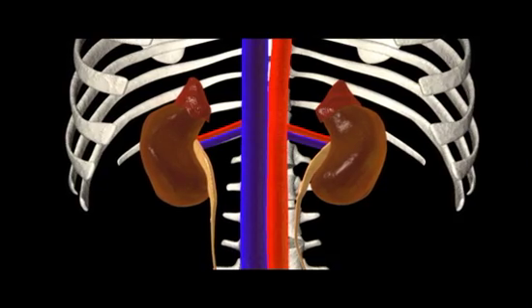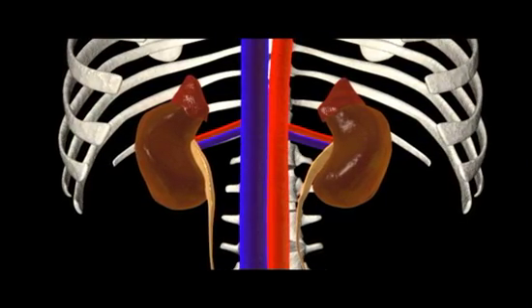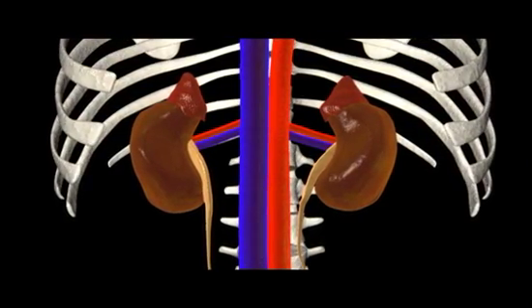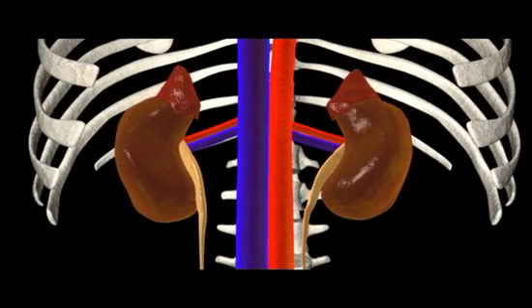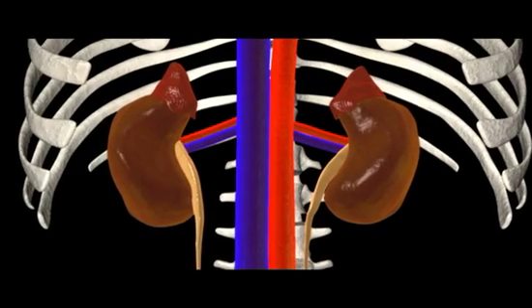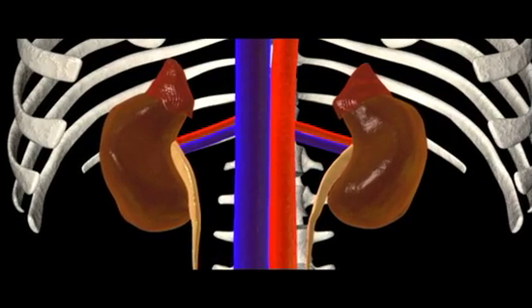Human kidneys are paired, kidney bean-shaped organs located on either side of the spinal column and extending slightly above the waist. Each is approximately thirteen centimeters long, eight centimeters wide, and two and a half centimeters thick.